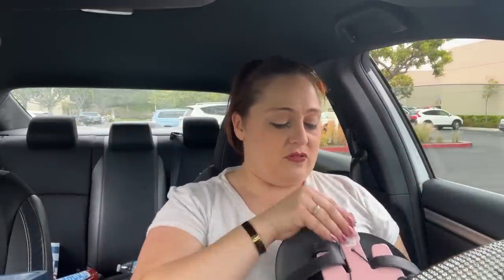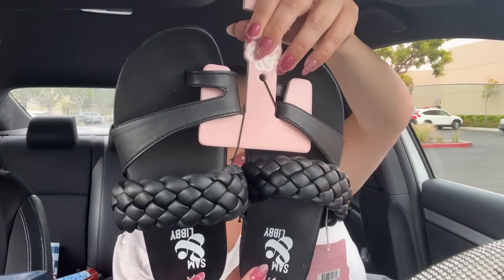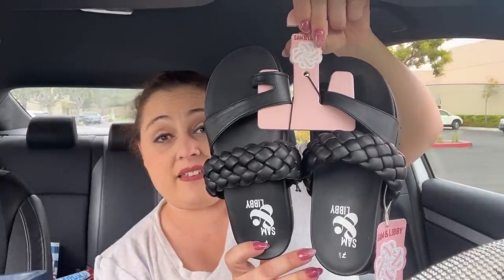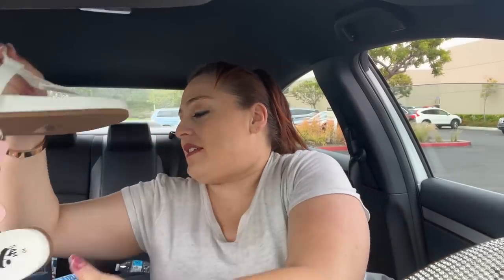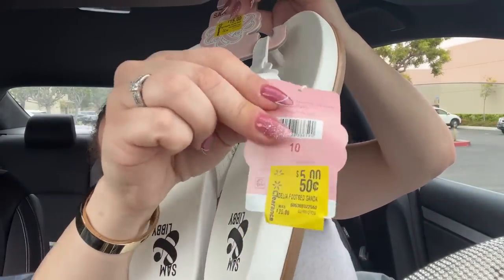I got these shoes for my daughter Amelia because she likes these — she thought they were super cute. They're Sam & Libby — here's the original tag, they were $28 and I literally paid 50 cents. Can you believe that? Next item — these fit a little loose. I'm not a size 10, I'm more of a nine or nine and a half, but they felt very cozy. This was also 50 cents and tagged correctly.